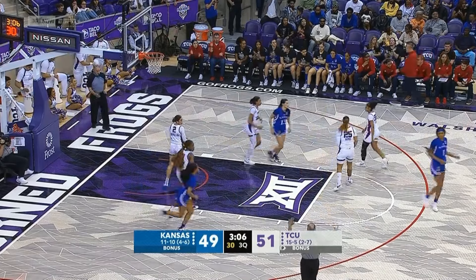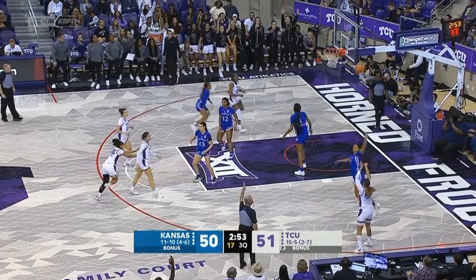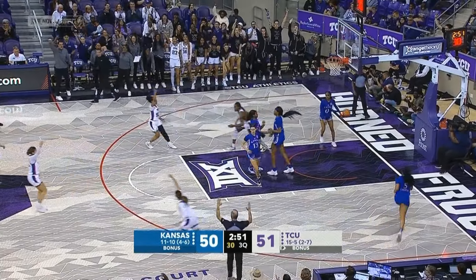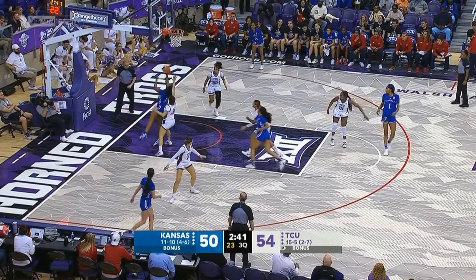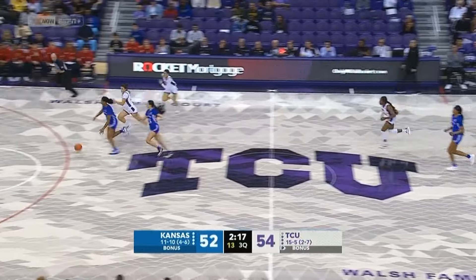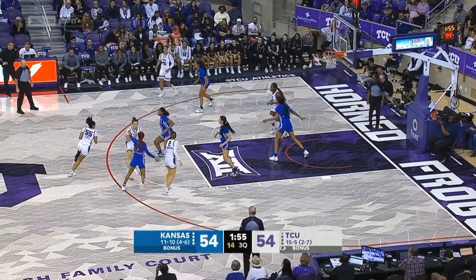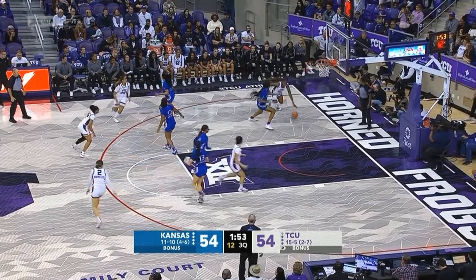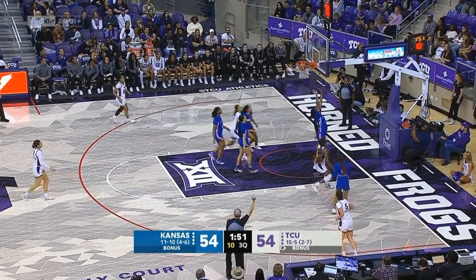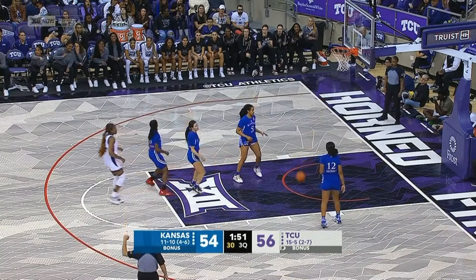Second one is up and good by Jackson. Harris lets it fly and connects. She's going to continue to take them — missed her last two but able to knock that one down. That comes with fouls, but that's something they have to be aware of. Off the turnover, Nichols. Emanopu on the drive, and Emanopu knocks it down.